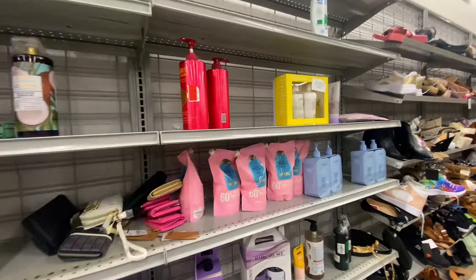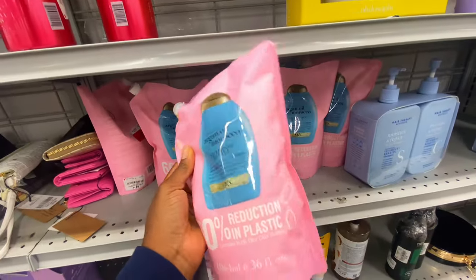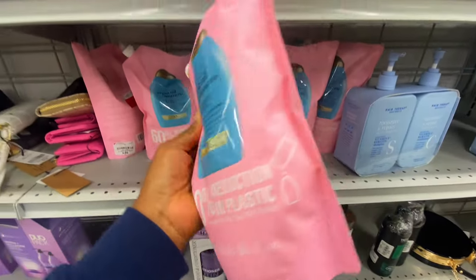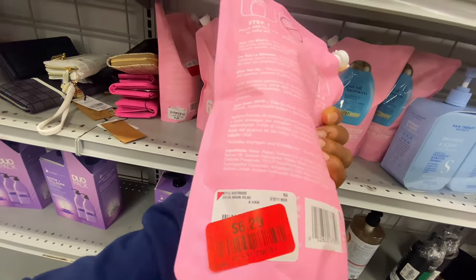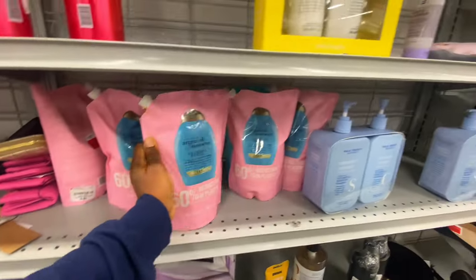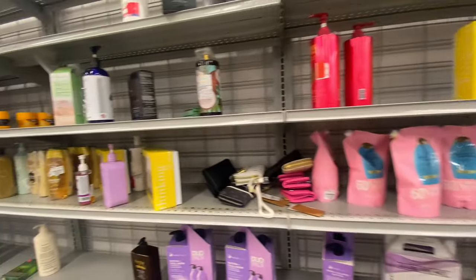They also had shampoo refill pouches — this refill is 1,064 ml for only $6.29. You cannot beat that at all.